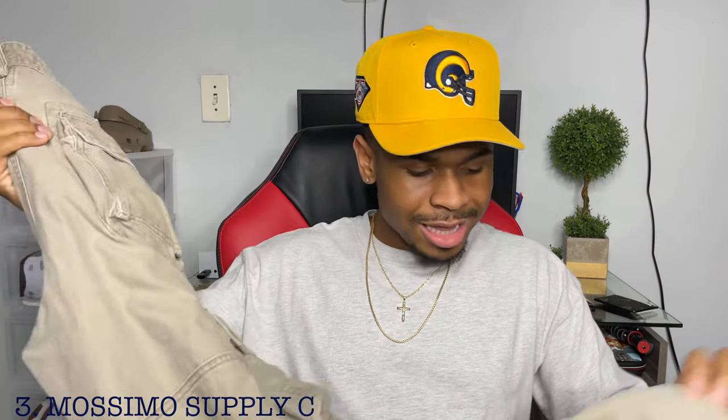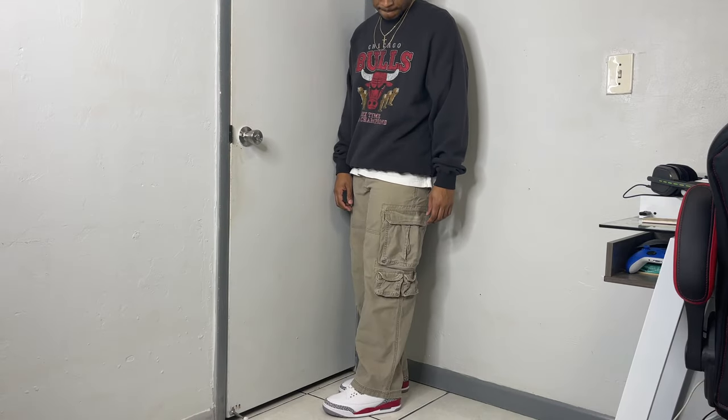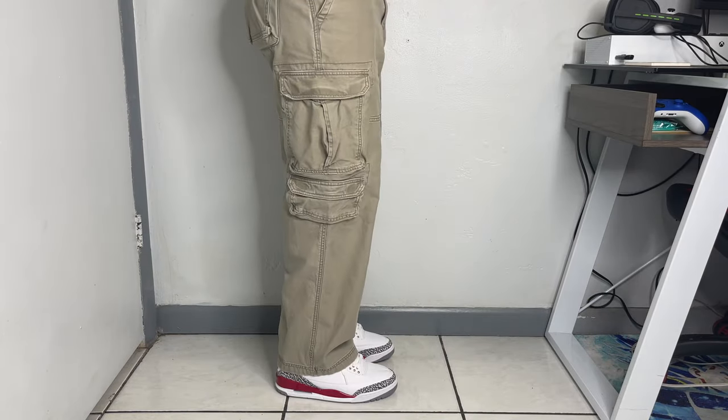Next on the list: Massimo Supply Cargoes. These are my favorite cargoes at the moment — a more recent pickup, but ever since I got them they just go with everything, from bulkier sneakers to slimmer sneakers. Usually with cargo pants I always have to tweak something, but with these it's perfect right out of the gate. They have that Y2K vibe with a relaxed fit, and the pockets are very unique — you get nine in total, with two extra on the right side and one extra long one on the left.